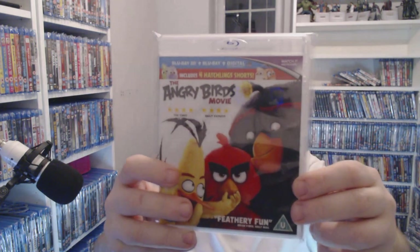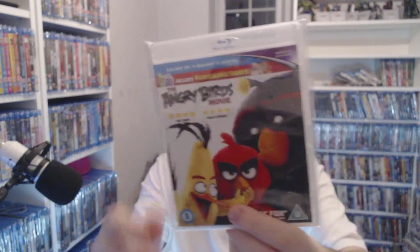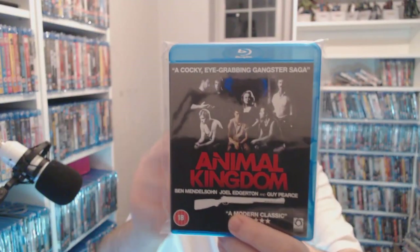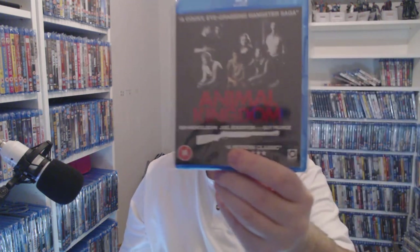A classic film of our times — Angry Birds in 3D — of course, three pounds at CEX right now. Animal Kingdom — only talking 50p. There's some good people in that and they call it the Australian answer to Goodfellas. Don't know about that, but for 50p are you willing to find out?